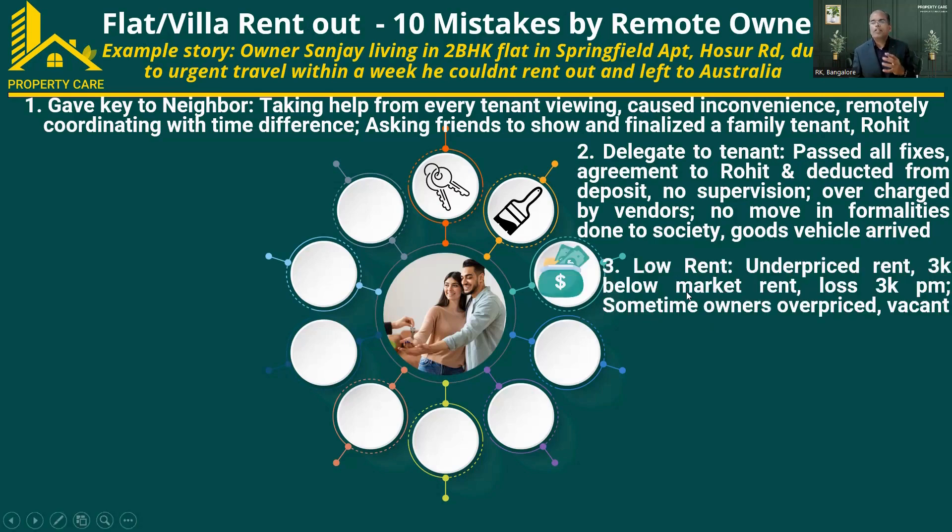Since Sanjay was already abroad and couldn't spend time coordinating with many tenants, he agreed to go with a slightly lesser rent — about 3,000 below market, resulting in a 3,000 rupee loss every month. On the other hand, I've also seen owners who overprice their property. Going beyond market rent results in a vacant flat because tenants won't agree in negotiations. You should always look for market rent. Even if a good profile tenant pays 500 or 1,000 less, it's okay — retaining a good tenant reduces the hassle of maintaining the property and coordinating fixes.